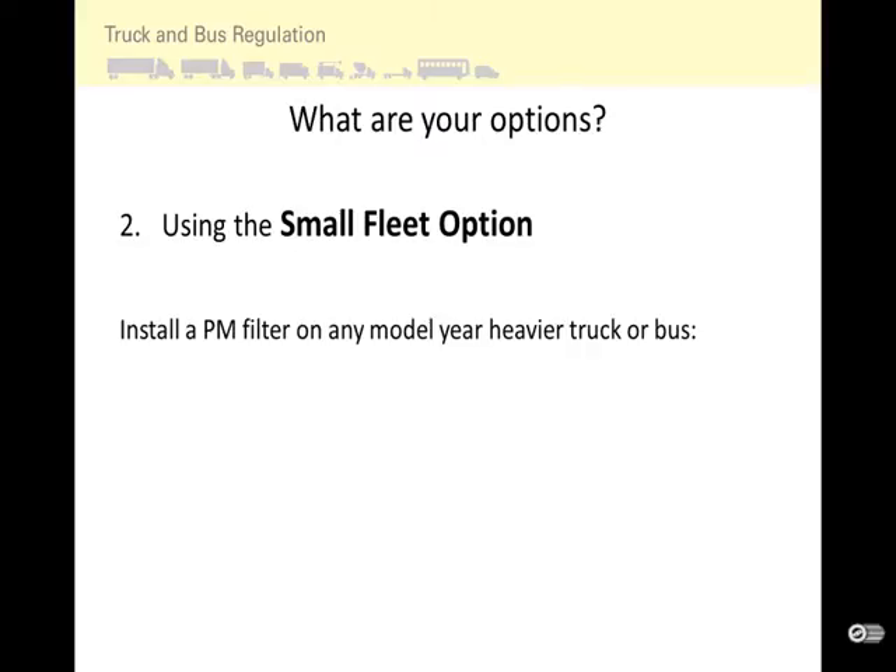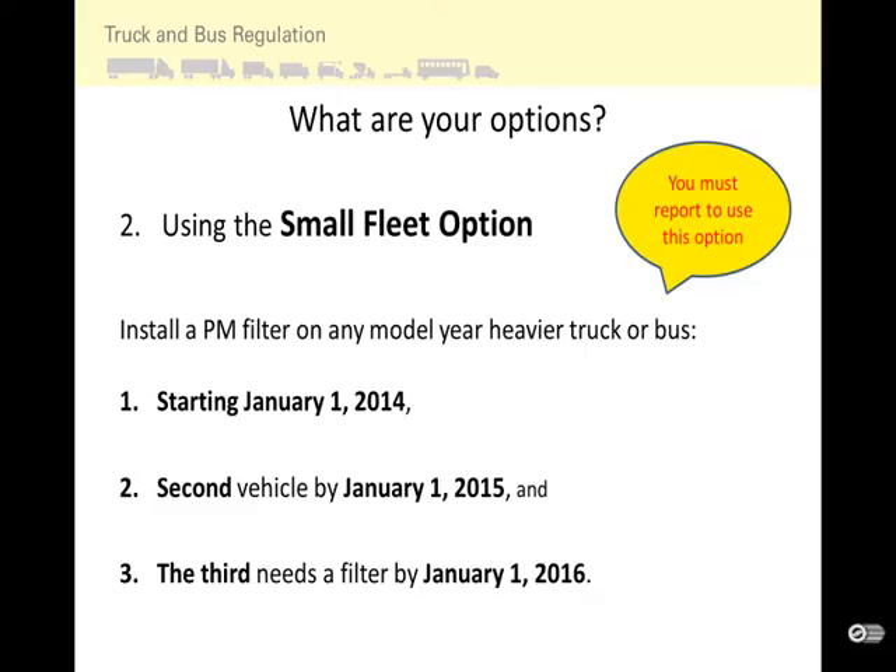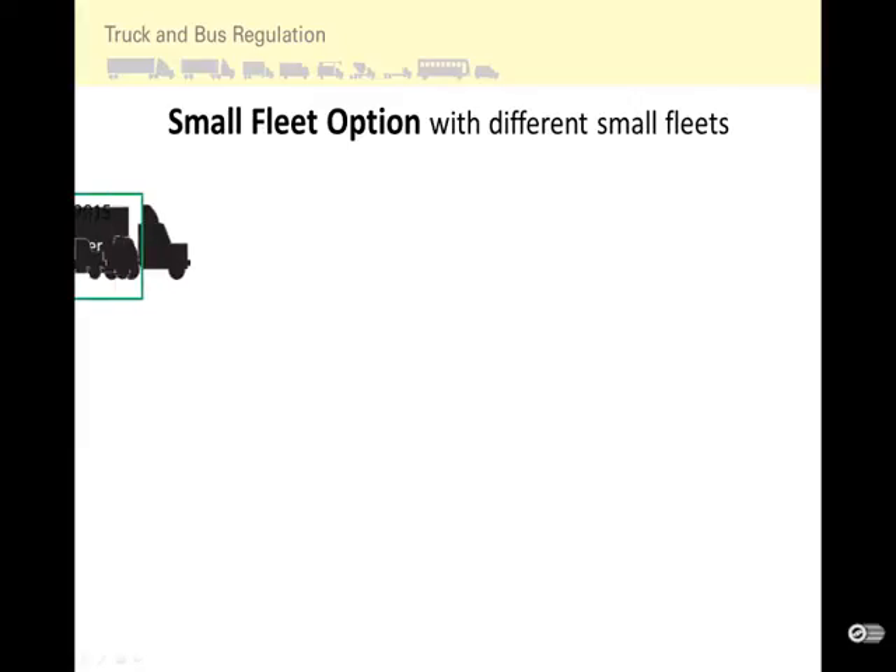If you choose to use the small fleet option, you will need to install a PM filter on any model year heavier truck or bus starting January 1, 2014, then the second vehicle by January 1, 2015, and the third by January 1, 2016. By taking advantage of this option, you are able to delay the requirement to upgrade to the 2010 model year or equivalent engine until 2020 or later.